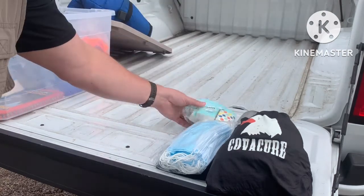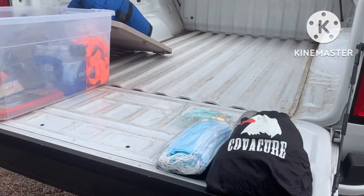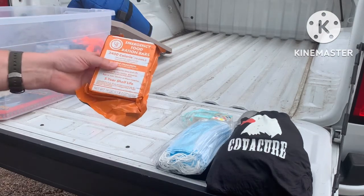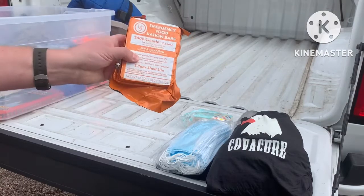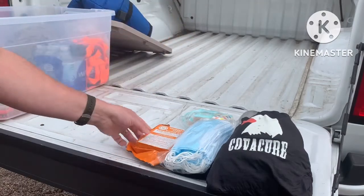Tissues — I keep those inside my truck and just keep the extras out here. Some more emergency food bars. Nothing fantastic, just a little extra food that I can keep in here.